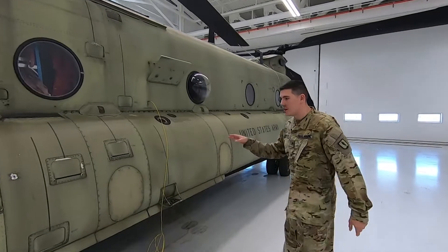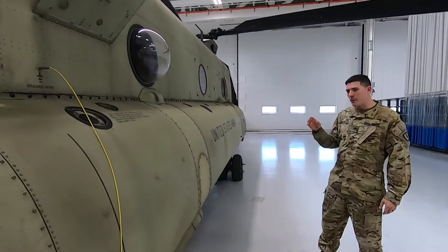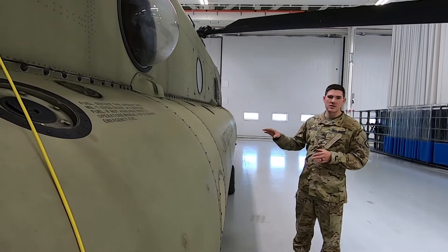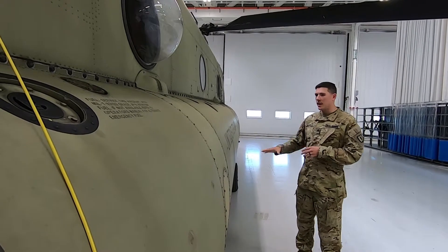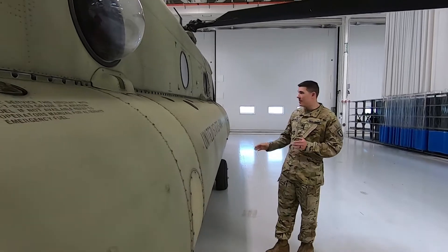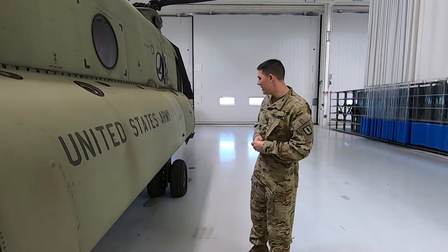We have six fuel tanks on this model, holding approximately a thousand gallons of fuel — a little more — which is roughly 6,200 to 6,300 pounds of avgas. Those six tanks are located three on each side of the aircraft. This aircraft is also equipped with an internal tank, which you'll see in a few minutes.